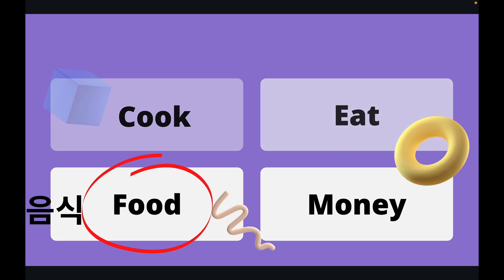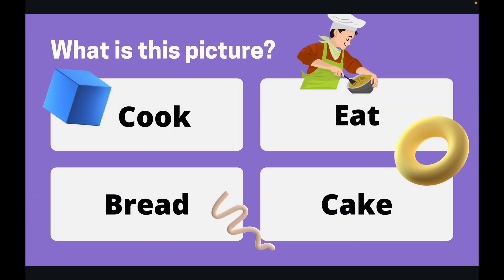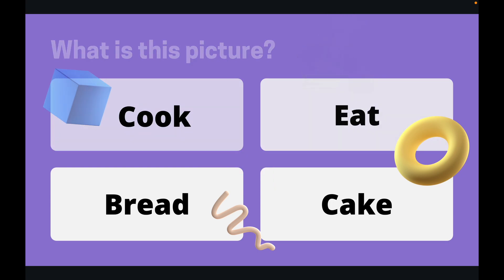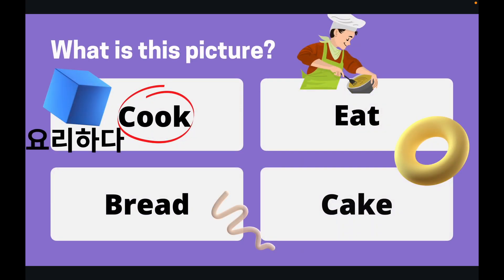Okay, question number two. What is this a picture of? What is the man doing? You've got 10 seconds. Okay, let's see what the man is doing. The man is cooking.